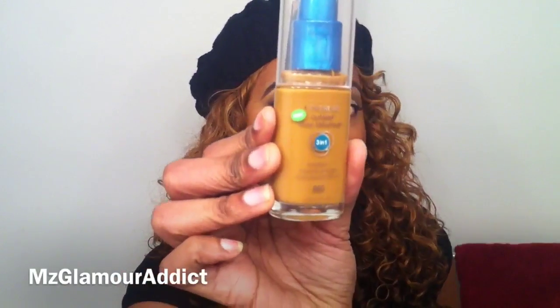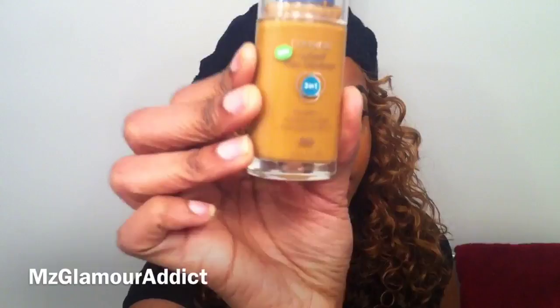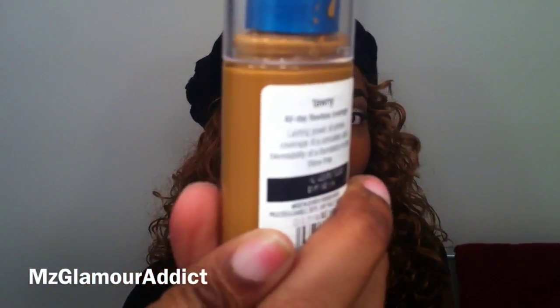Hey glam dolls, I'm back to share an update — it's been close to about a month of me using the CoverGirl Outlast Stay Fabulous 3-in-1 Foundation. The color I have is number 865. I've been using it pretty much religiously, and in my first video I said I really wasn't feeling it. Well, I may have to retract that statement.